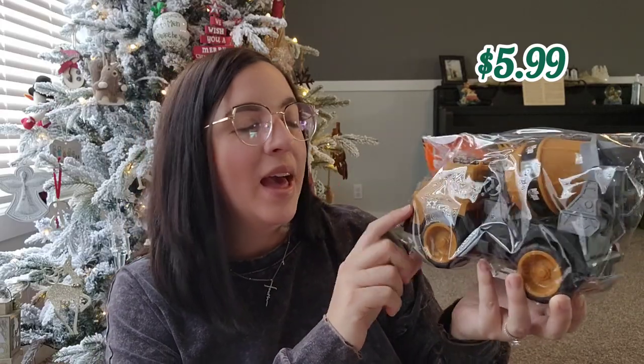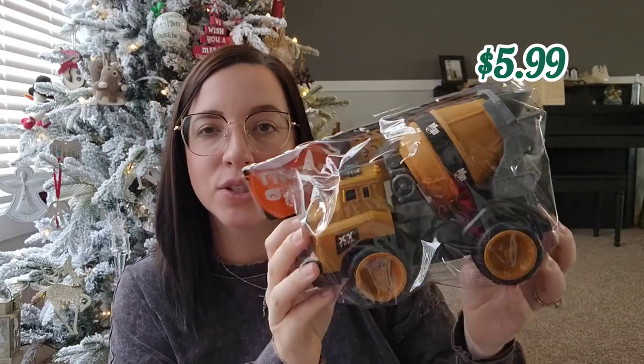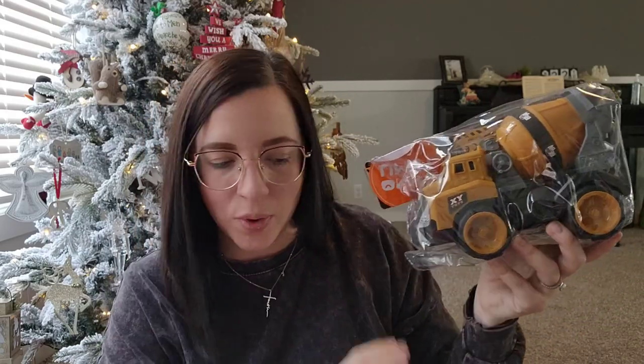Wyatt, my 1-year-old, is into all the cars, the trucks, anything with wheels that he can push around. So I got him this mixer truck and he's going to be so excited about this — excited that he can push it around and play with it.